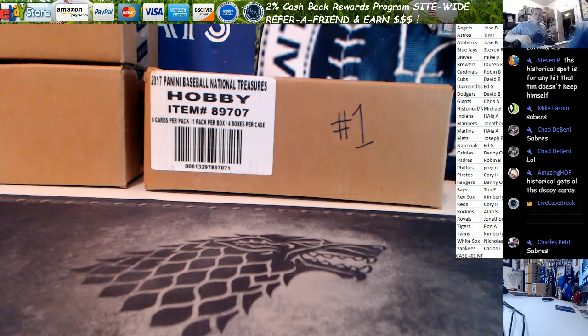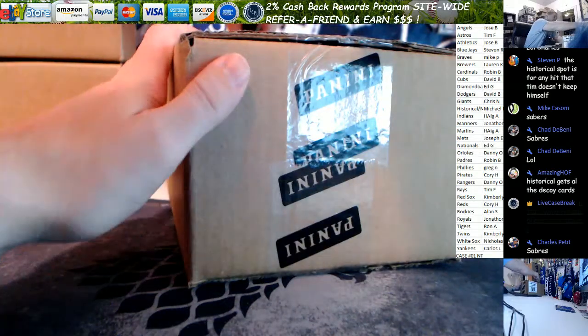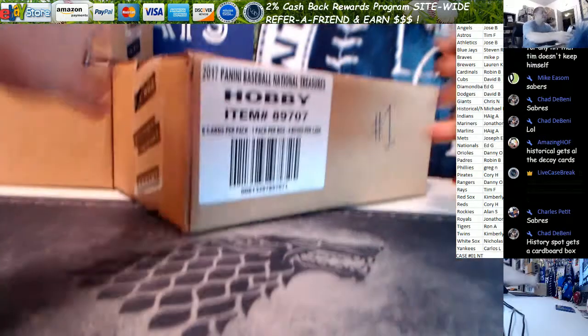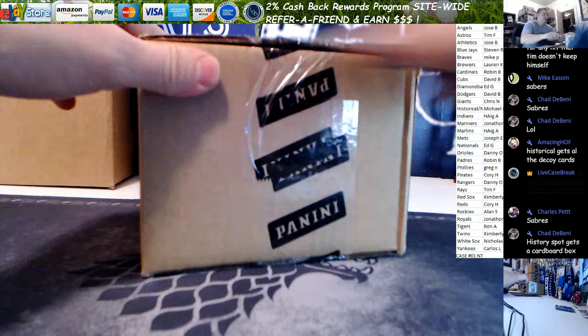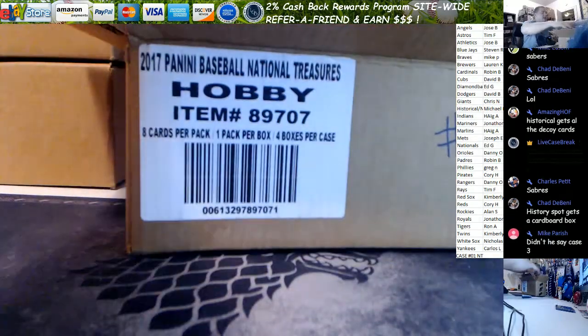What's up everybody, this is Tim with LiveCaseBreak.com. We have NT, it's release night, let's get ripping — this is case one. We'll run these back to back, we got four tonight, case two is filling up now.